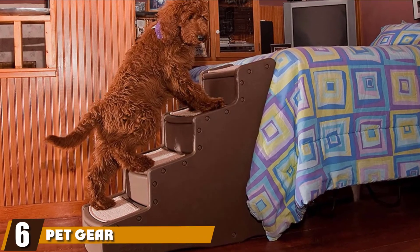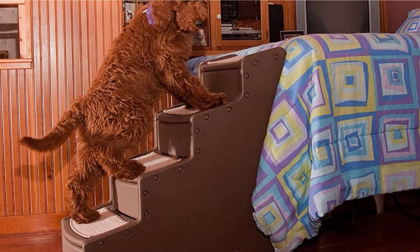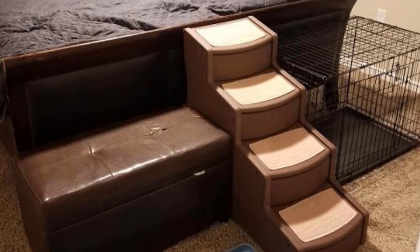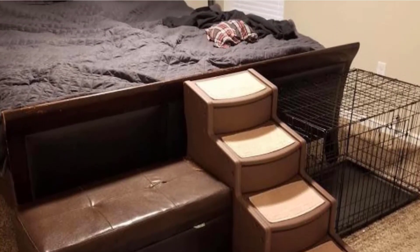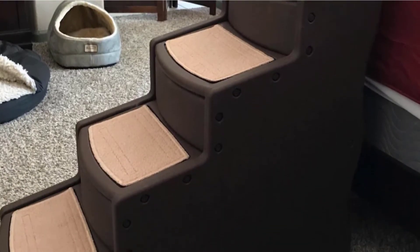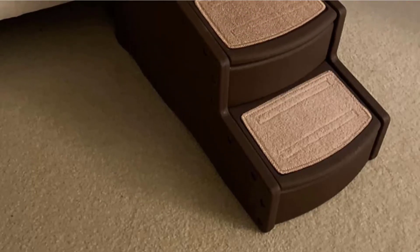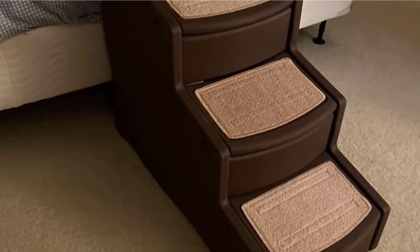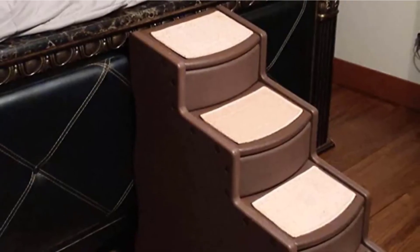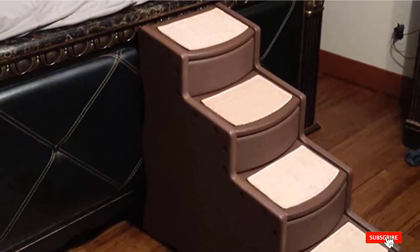The number six position is dominated by the Pet Gear Chocolate Easy Step. These dog steps are an excellent option for growing puppies and larger breed dogs. They are made with wider steps so bigger dogs have an easier time getting up and down without slipping, and each step is covered with an anti-slip covering for a good grip. The rubber grips on the bottom keep the steps in place, and larger dogs can enjoy these stairs as they hold up to 150 pounds. You can order them in two sizes and eight colors, however these steps do not fold and may not store easily.